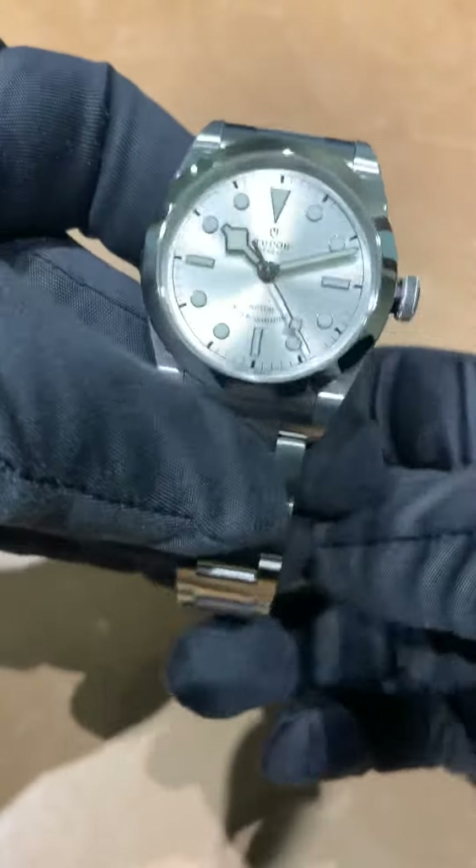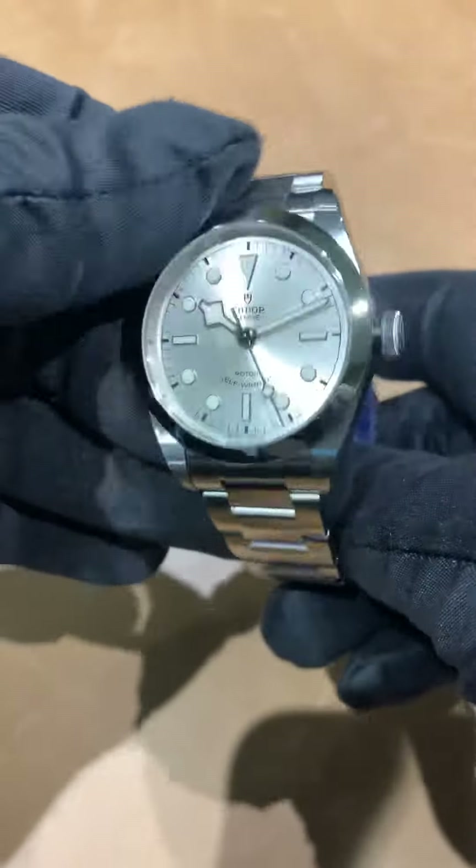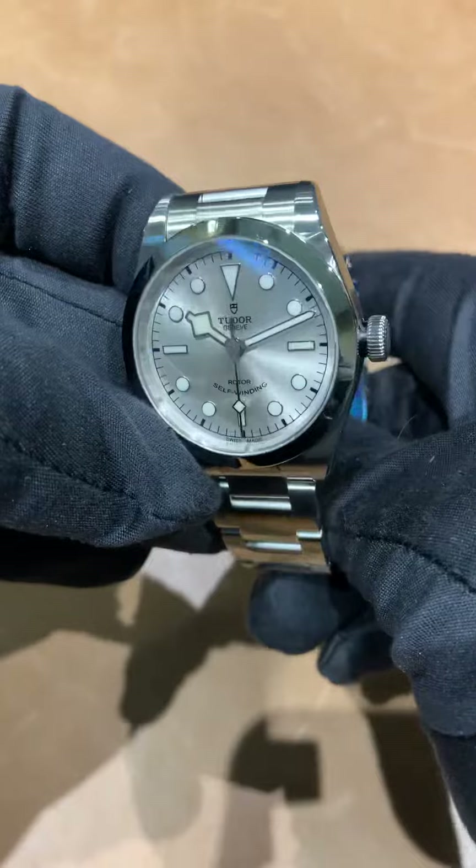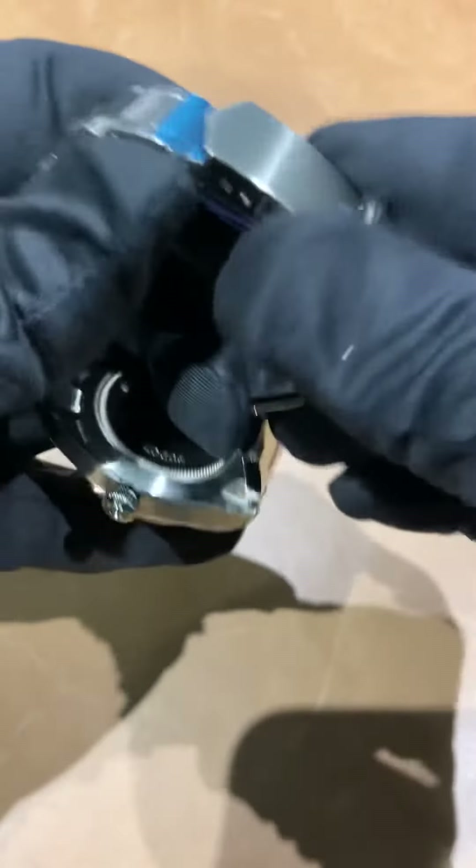Fits really well on the wrist. If you want to see a wrist shot of my six and three quarter inch wrist, all of our wrist shots are on our Instagram page at Brent L. Miller Time. Feel free to check out how all these watches look on my wrist there.